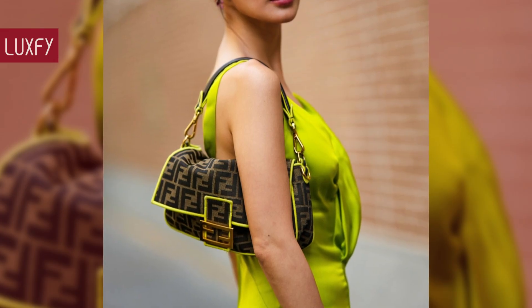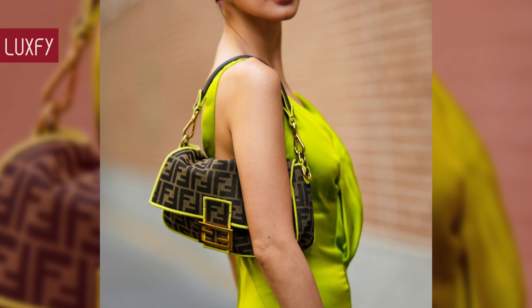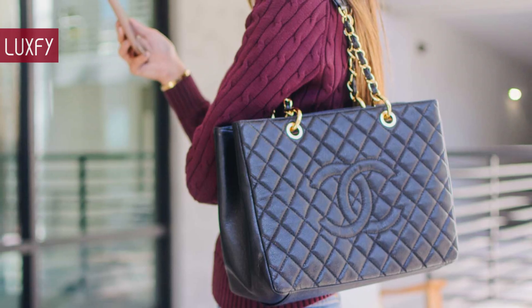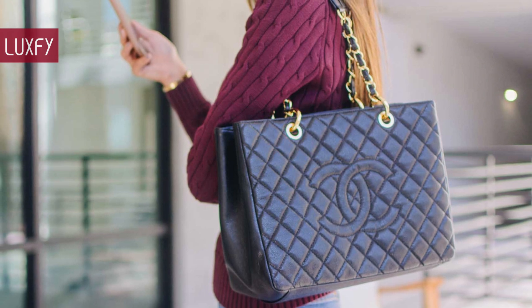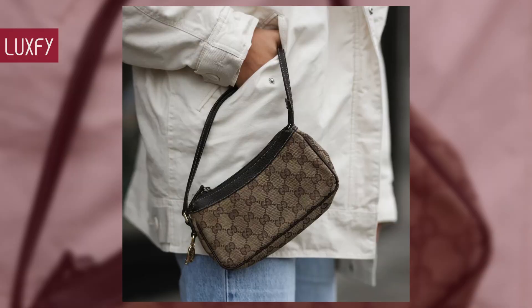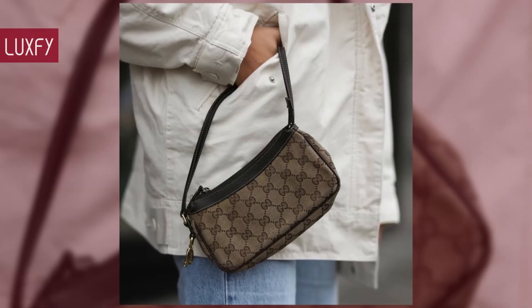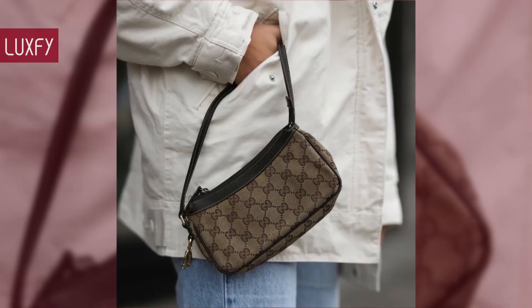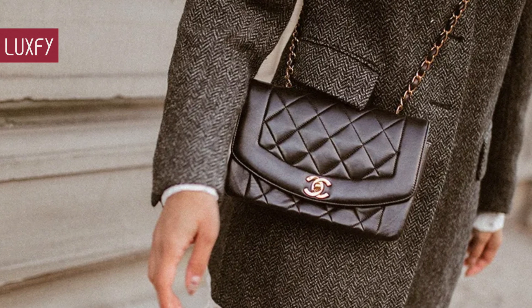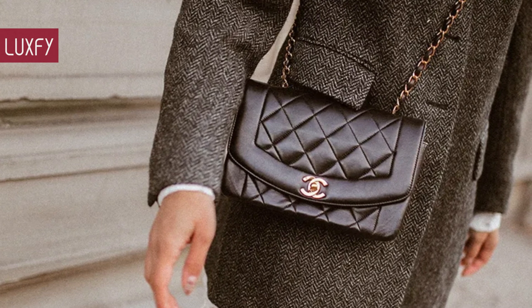Some of the most elegant and classic designer bags can only be found on the resale market. Just because a brand no longer produces a bag, it doesn't mean it isn't a forever bag. Here I'll show you 8 vintage bags you will love all your life. All will be linked below in the description box. Here are 8 vintage designer bags to love forever.